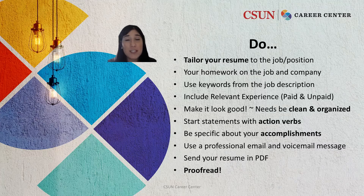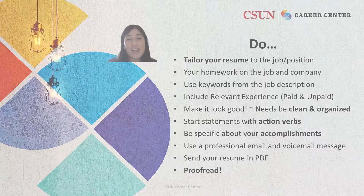Remember that you can always visit your CSUN Career Center and meet with one of your friendly peer educators or career counselors for a resume critique. Good luck!